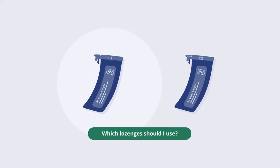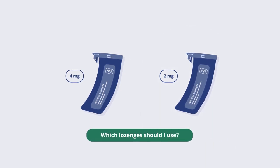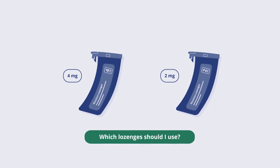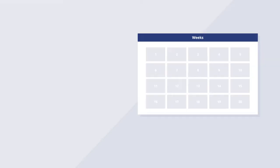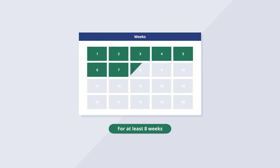Lozenges come in two strengths: four milligrams and two milligrams, or four milligrams and 1.5 milligrams for the mini lozenge. The right strength for you depends on when you have your first cigarette in the morning and the number of cigarettes you smoke. Use the lozenges for at least eight weeks, reducing the strength and frequency of use over time.